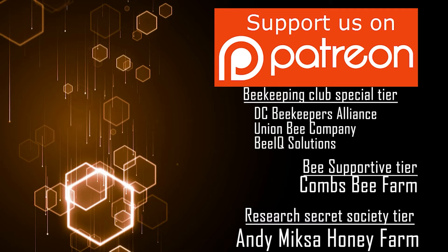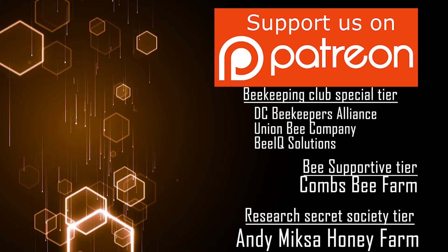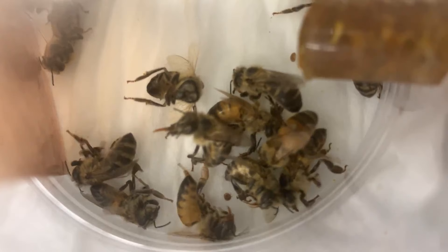By the way, this video is brought to you by my fellow patrons on Patreon. If you like this kind of content and think you can help me keep doing it, please consider becoming a patron of this channel. Thank you!